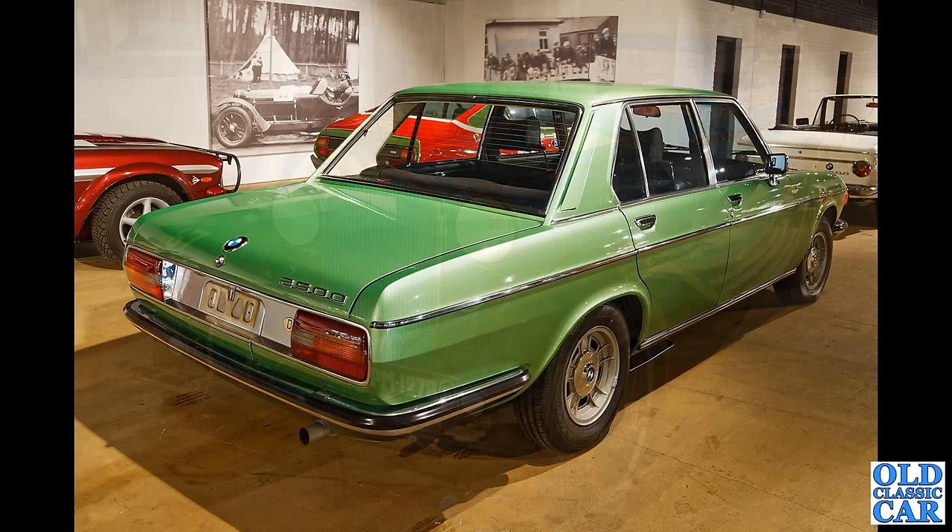I remember a friend of mine's dad had one of these back in the 1970s — this is the BMW E3 saloon, in this case the 2500, a two-and-a-half litre straight-six powered car. Top of the tree was a 3.3 Li with fuel injection — this is the two-and-a-half litre version.